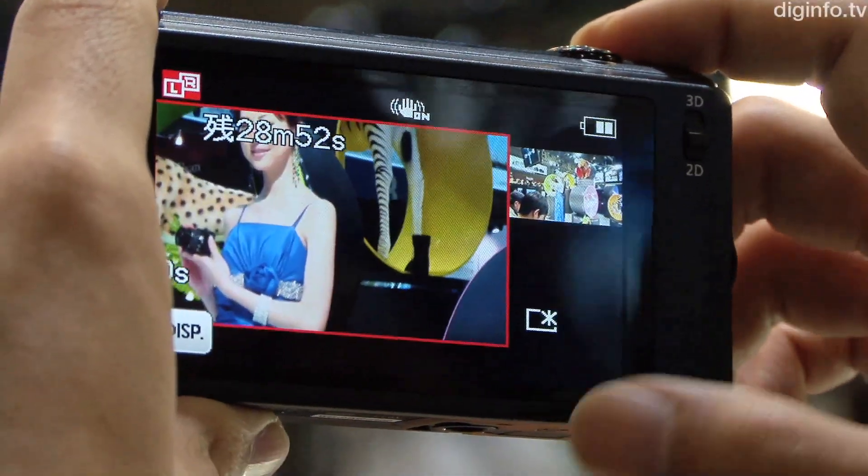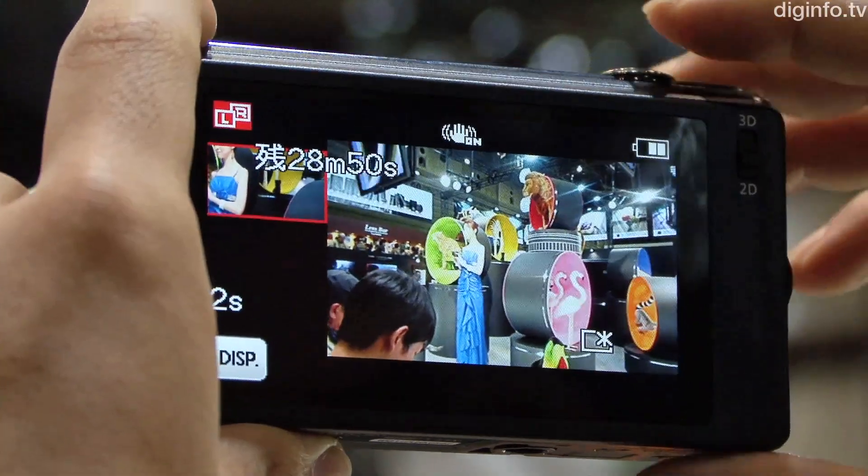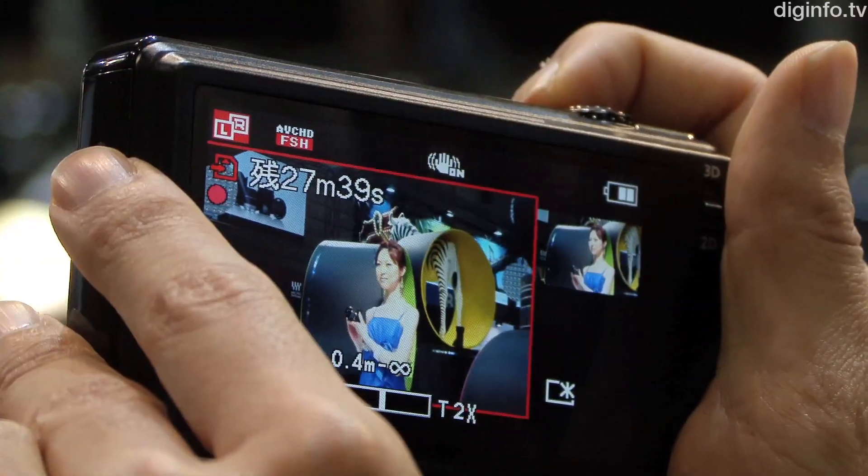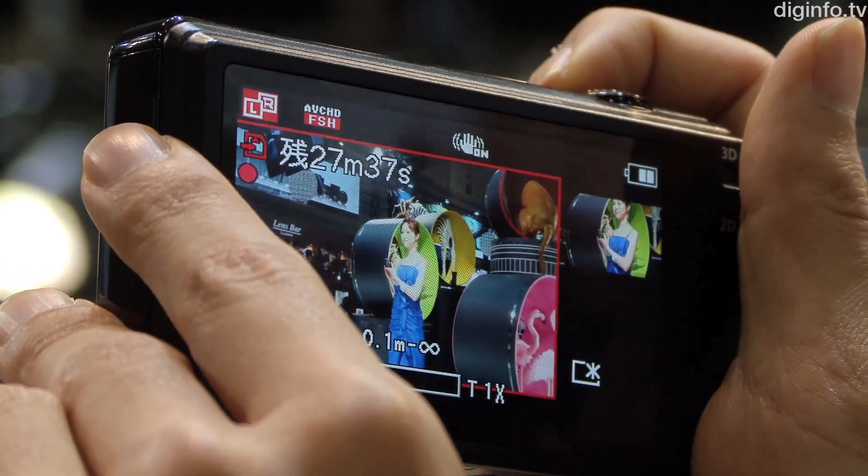When shooting 2D video, you can also take photos at the same time using the other lens. You can also change the field of view for the video and photos independently.